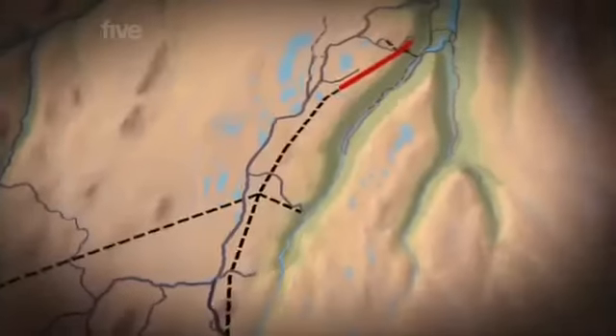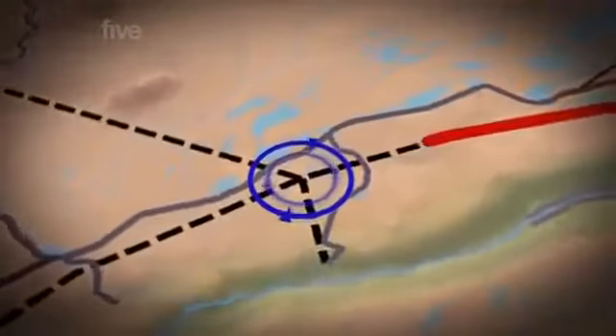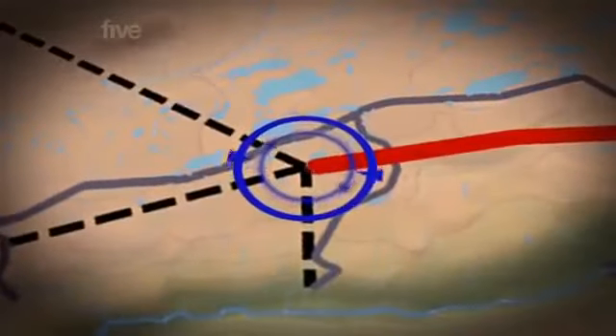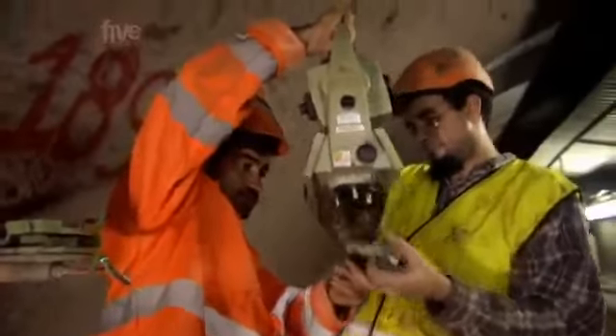The tunnels have to meet, of course, to get the water through. The job of making sure the TBMs go exactly where they're supposed to is down to the surveyors. Starting from a single known point, they use lasers to establish the exact location of the TBMs as they progress.